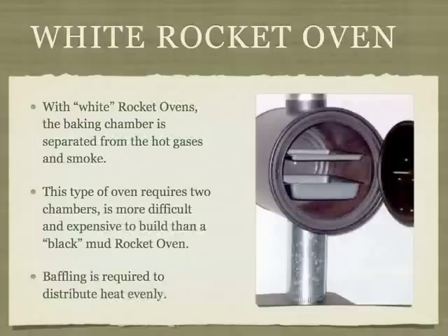There are two types of rocket ovens: white and black. In a white oven, the hot gases do not enter the chamber where the food bakes — the hot gases flow around the side of the chamber. These ovens are clean, but they are more difficult to build and more expensive than a black oven. Baffling is required to get even heat distribution for even baking.